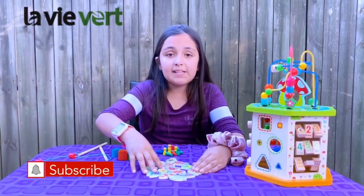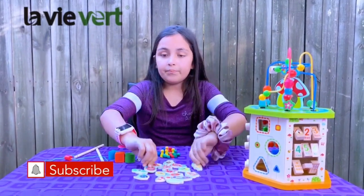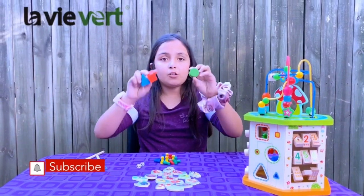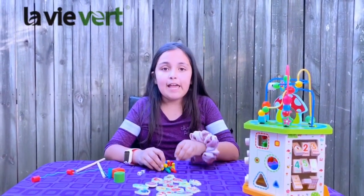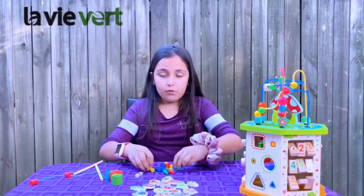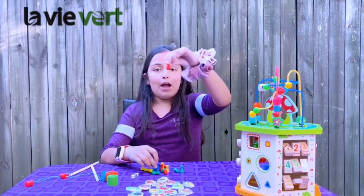So it comes with 16 wooden magnetic fish or another type of sea animal. We have three blocks: a circle, square, and triangle. We have our wooden game pieces in four different colors: yellow, green, blue, and red.